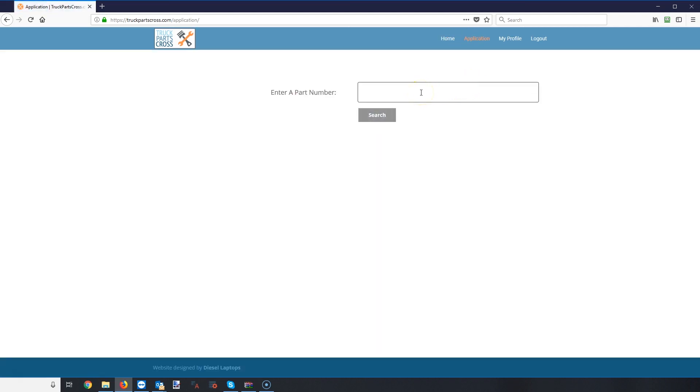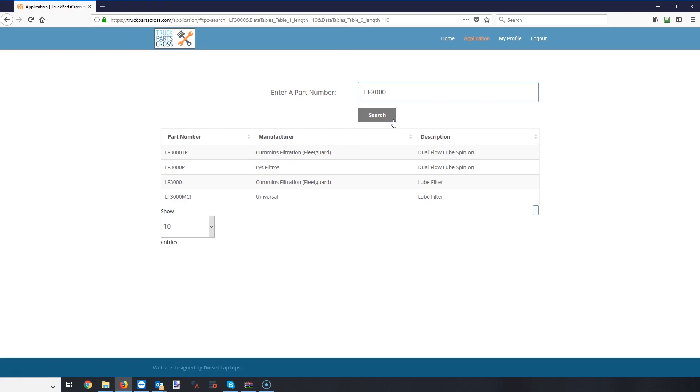This is a universal parts cross-reference tool. In the truck world, if you have a part and you want to see who else makes that same part, it's currently very difficult — you either go to Google or you go to each vendor's website and try to cross their parts and look for them. But this tool will do all of them at the same time.